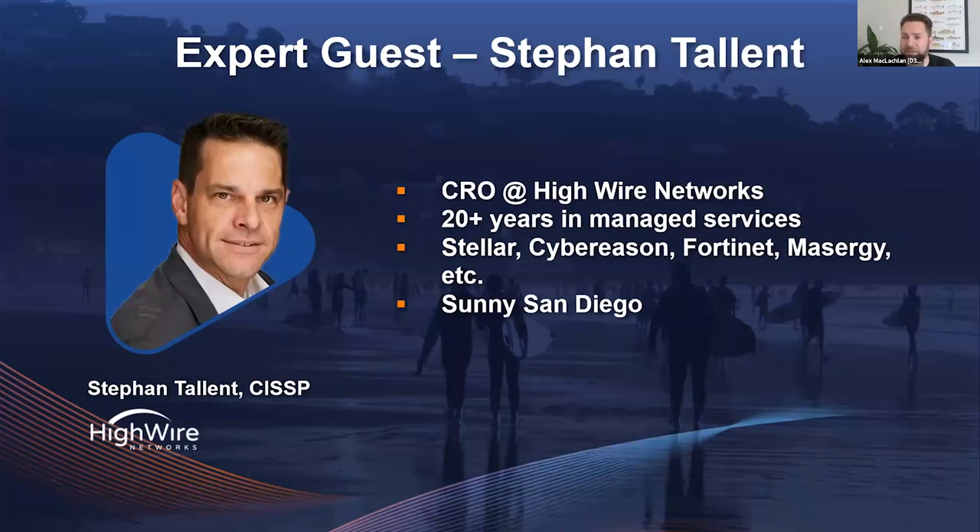The first expert guest is Stephen Talent, Chief Revenue Officer at HiWire Networks. Stephen has spent about 25 years in managed security services delivery, working on both the vendor side and the operational side of the MSSP business.